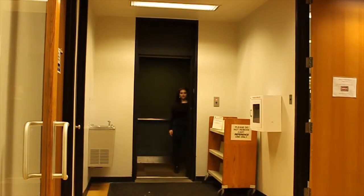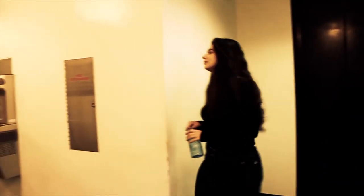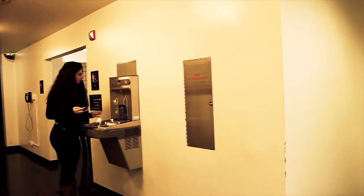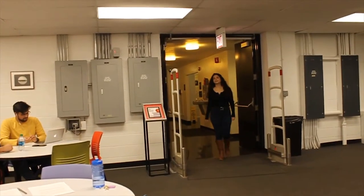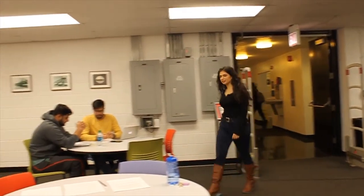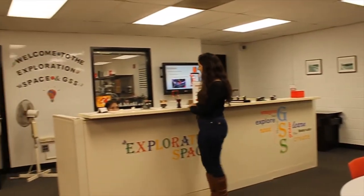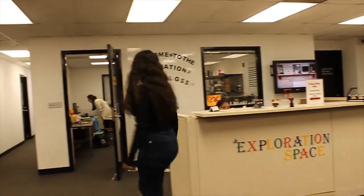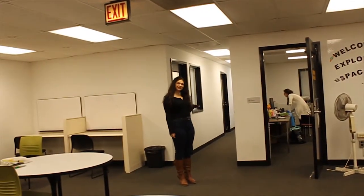Now let's head downstairs. The first floor of the library has a variety of amenities and spaces available for students. Need to take a bathroom break or refill your water bottle? The library's main restrooms and downstairs water bottle fountain are located here. As we walk over, we enter the exploration space. You can use the electronic cutter, submit jobs to our 3D printing services, and order buttons through the library website. Also on the website, you and your group mates can reserve a group study room located here.